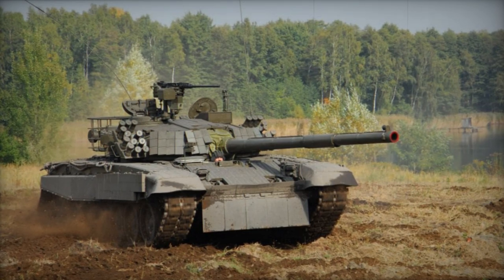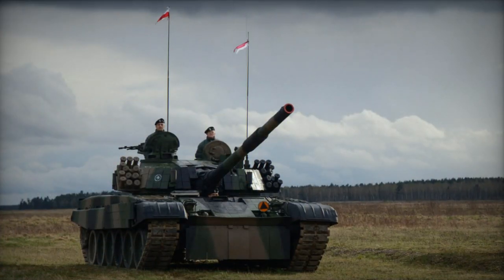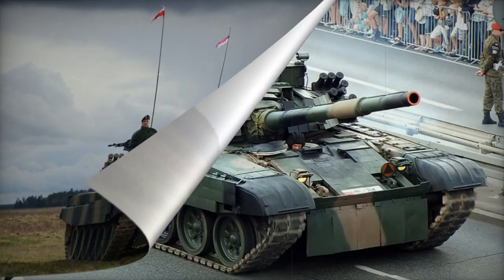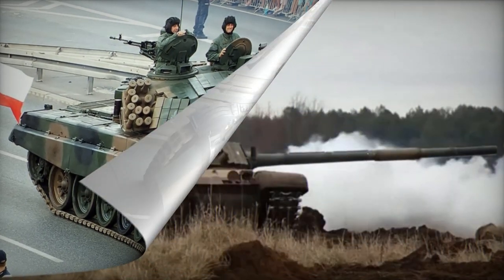The PT-91 is equipped with a more powerful engine compared to the T-72, featuring the S12U diesel engine with 850 horsepower. An S1000 turbocharged diesel engine capable of generating 1,000 horsepower was also developed.